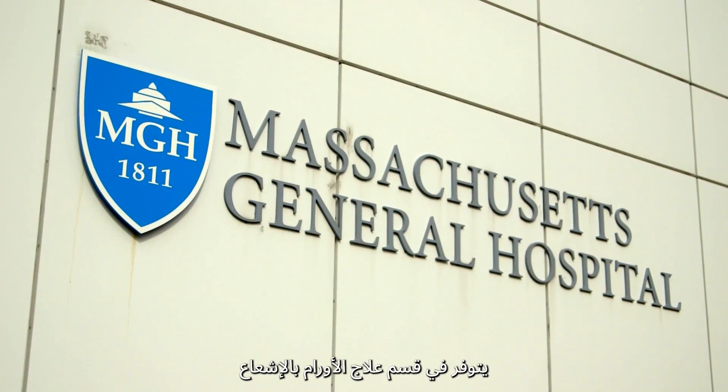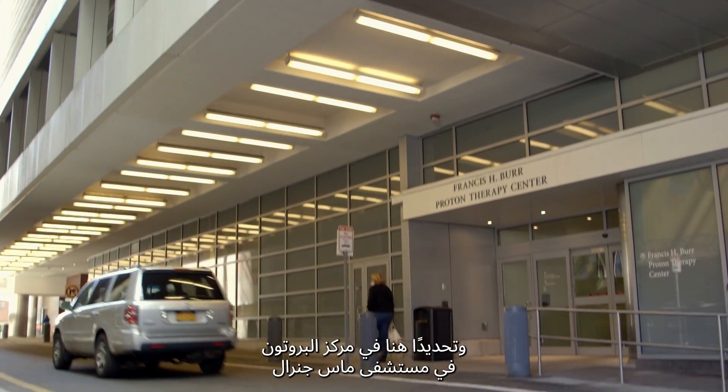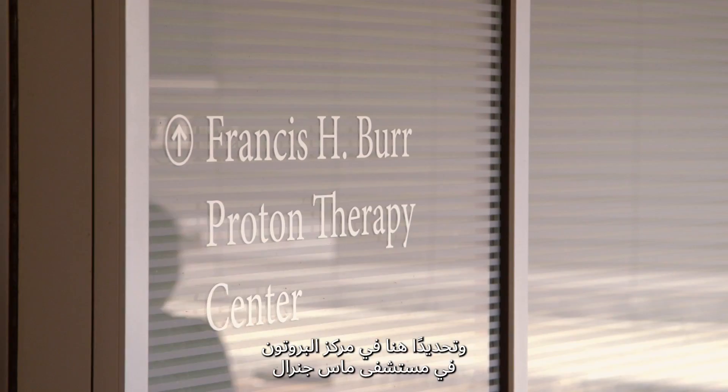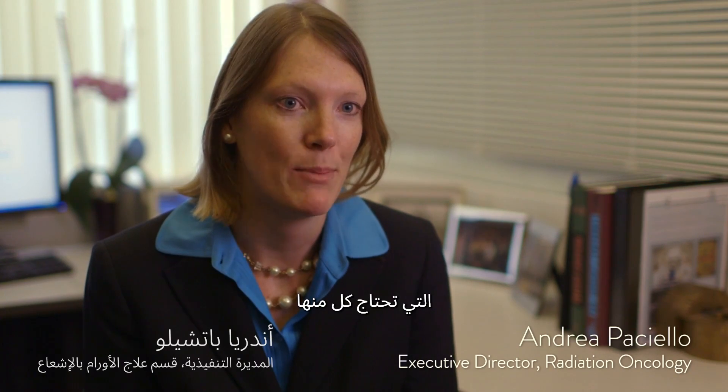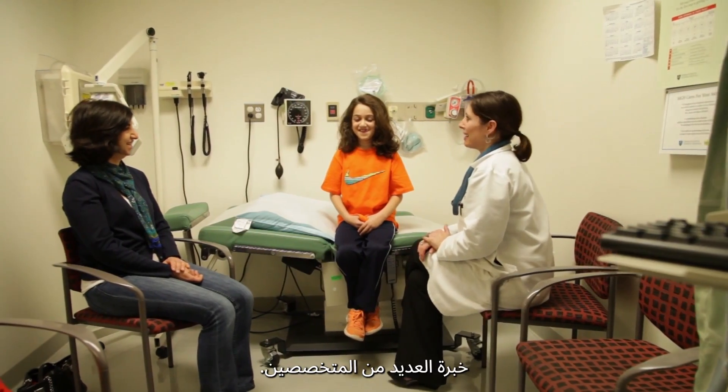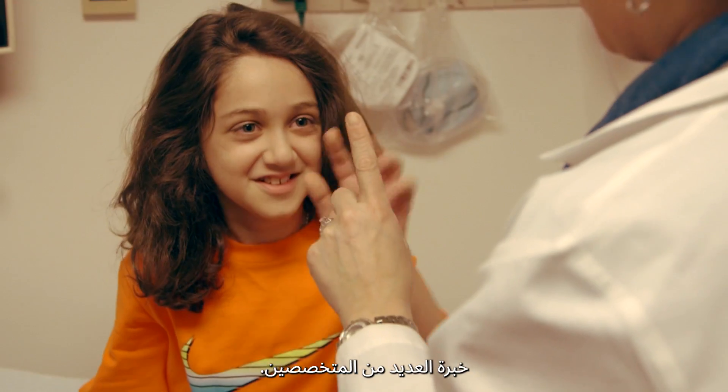It takes a talented team to take care of our patients throughout the Department of Radiation Oncology and specifically here in the Proton Center at MGH. There are many steps in the treatment process, and each step along the way requires the expertise of multiple specialists.